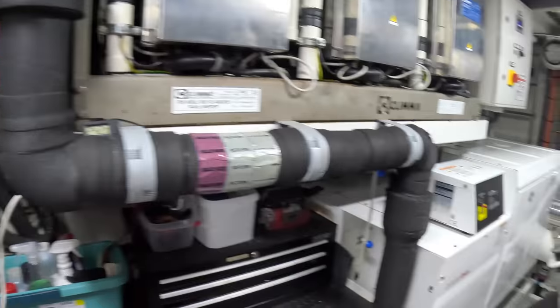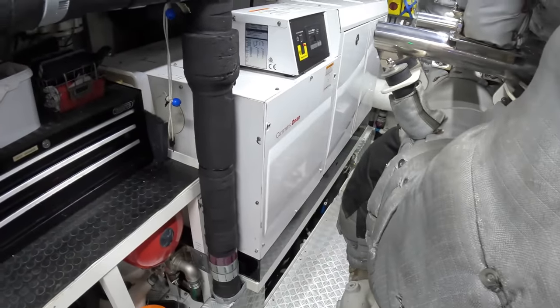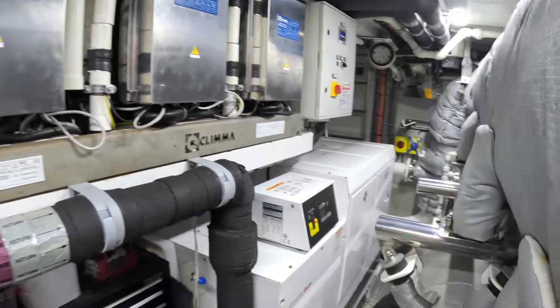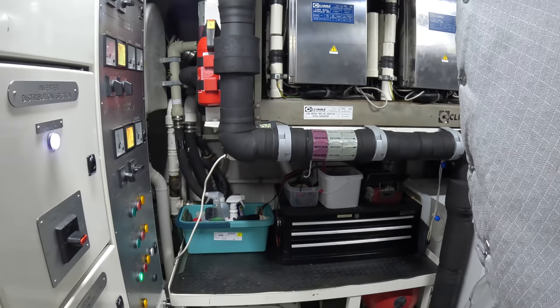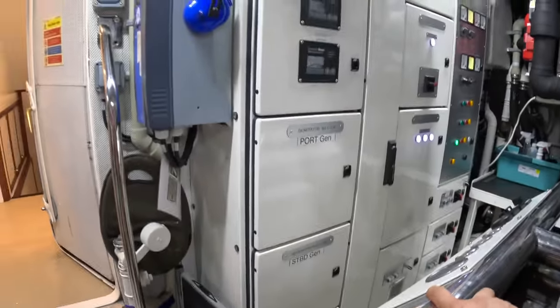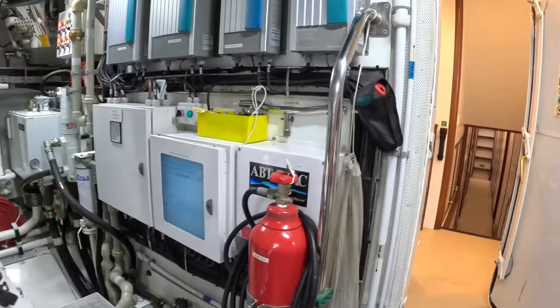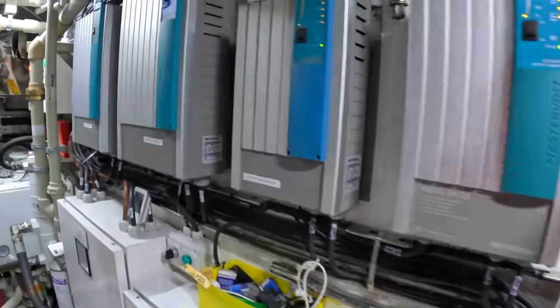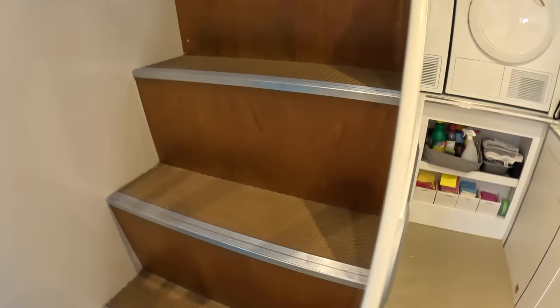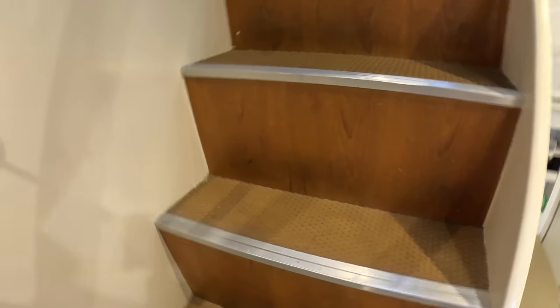Air conditioning systems are around here, and another generator here. There are control panels along here as well. You can see all the modern master boat systems — the sort of stuff you find in brand new boats, really neatly done. So you get all the modern facilities alongside all that incredible style. Let's come back up and head to the pilot house.